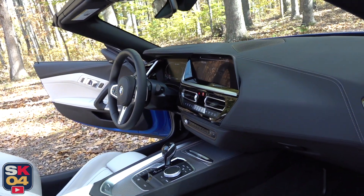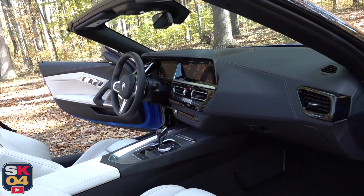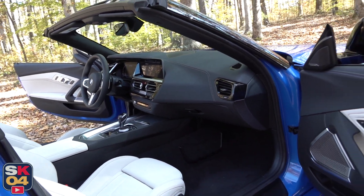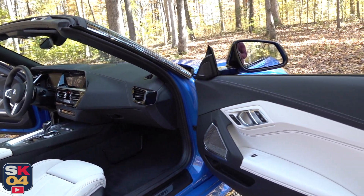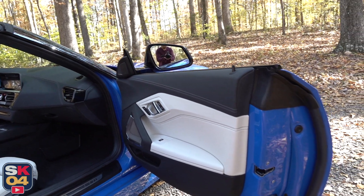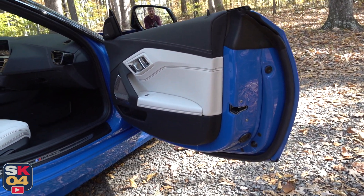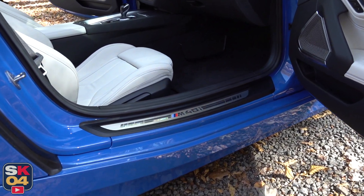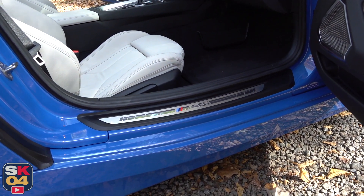The M40i starts at $63,700, but this example is pretty well equipped. You not only have the optional color, but you have upgraded 19-inch wheels, the premium package, the executive package, the driving assistance package, and when you take into account destination and handling, you're looking at just over $70,000.